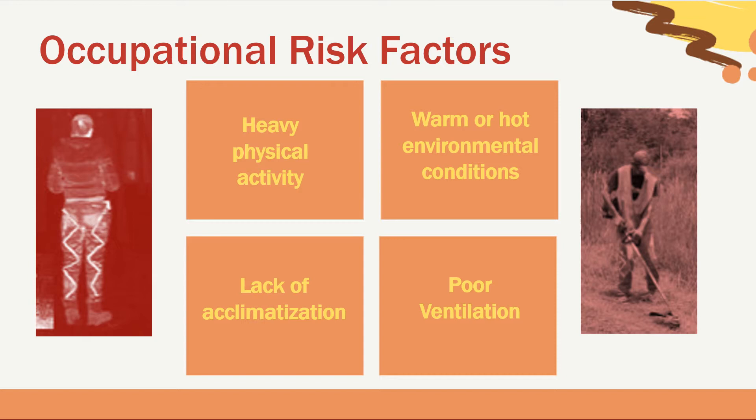Third, if an employee has no experience working in extreme heat, they have a greater risk of getting in trouble. Many heat-related illnesses occur when an employee has been on the job four or fewer days. It's important to gradually increase the workload or allow more frequent breaks at first to help new workers build up a tolerance. Poor ventilation can also be a risk factor, as circulating air has a very powerful cooling effect.